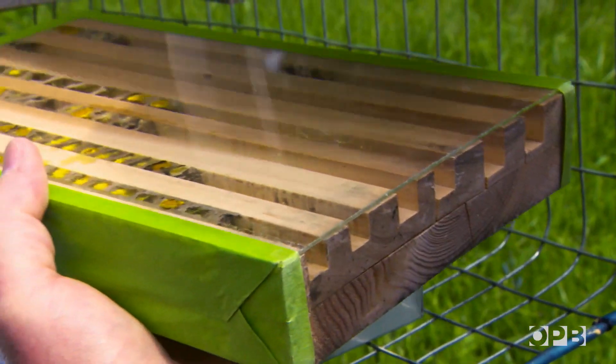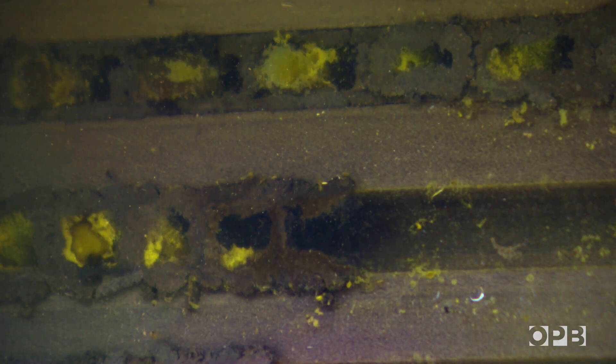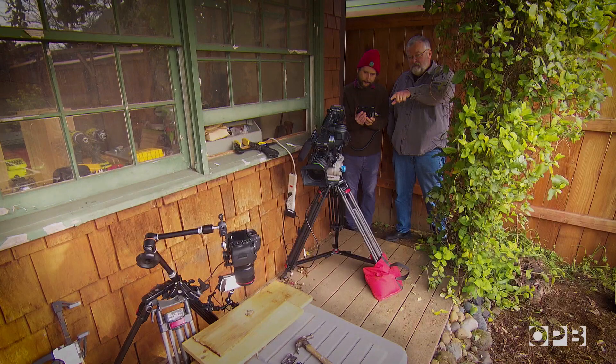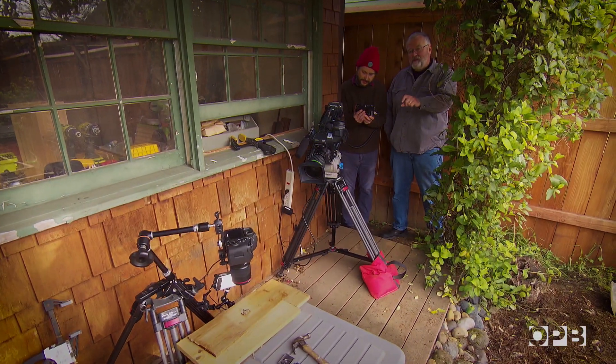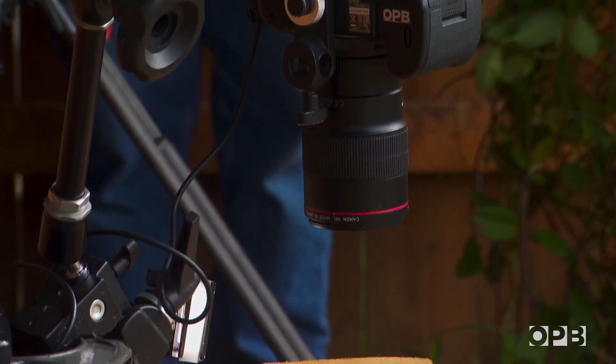Ron also wanted to learn more about the life cycle of mason bees — like how long it takes for them to emerge from their cocoons in the spring. In nature, this happens deep inside the tunnels. But we set up our cameras with Ron to find out. It's early spring and the days are starting to warm. The bees are about to chew through their cocoons.